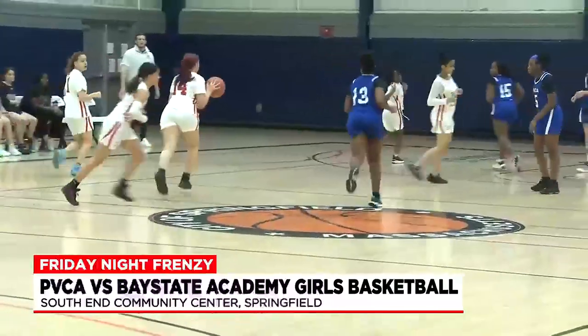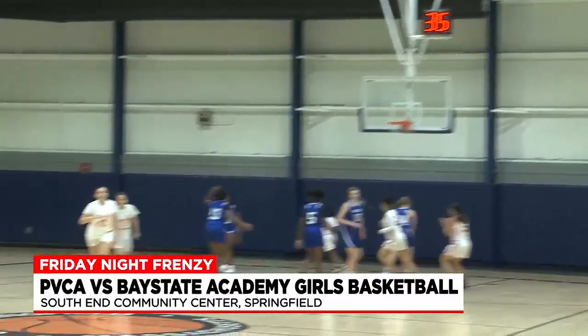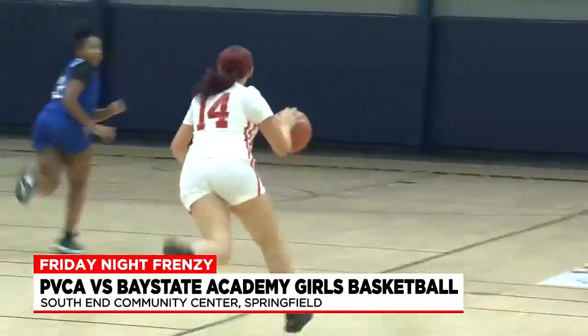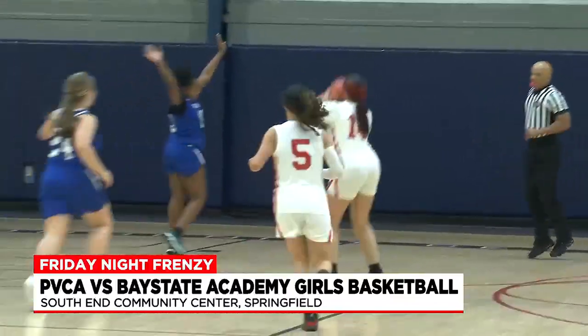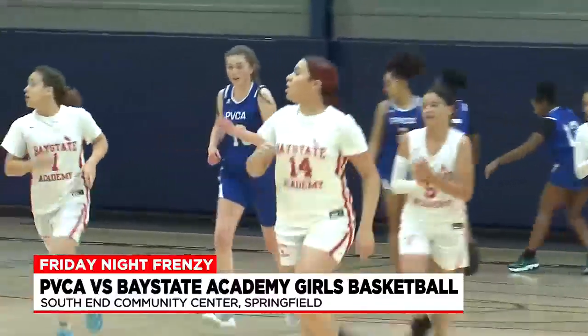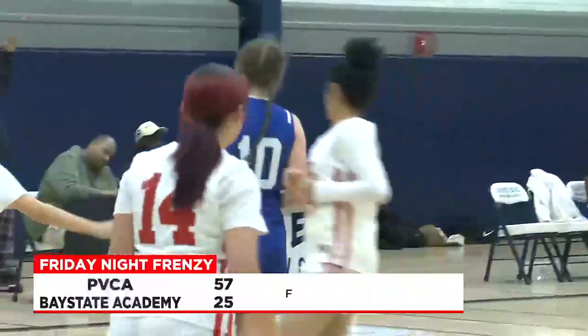Later on in that quarter, Bay State Academy down five — gets it back to Liz Marie Sanchez for her third three of the quarter. Under 30 seconds left in that quarter, out of the Bulls three-point machine Liz Marie Sanchez — the splash sister — nails it. Sanchez scores all 12 of Bay State's first quarter points with threes. And Pioneer Valley wins it big, 57 to 25.